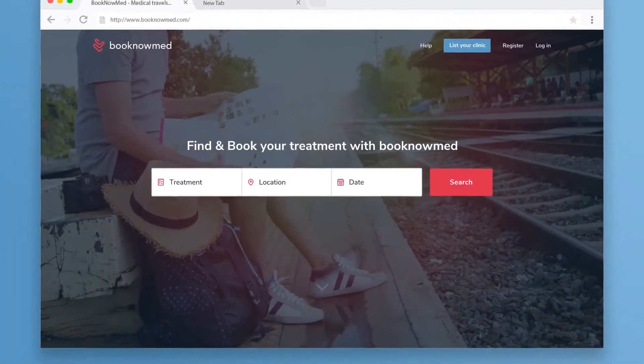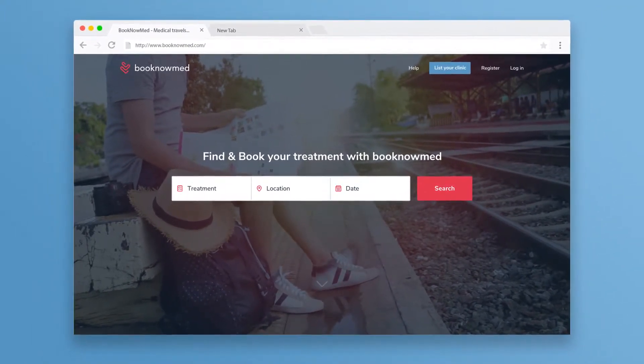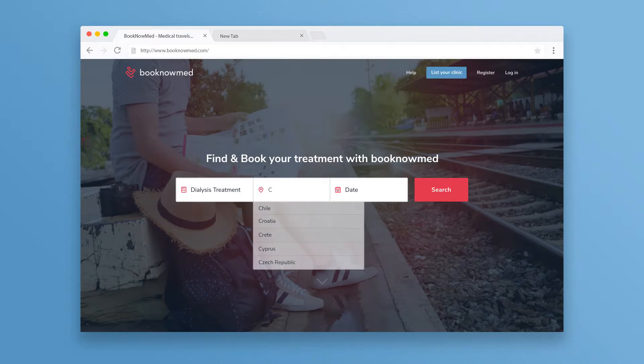With BookNow Med, you know the availability of clinics and prices before you book your treatment anywhere in the world. Book your treatment in three simple steps: select your treatment, desired destination, and travel dates.